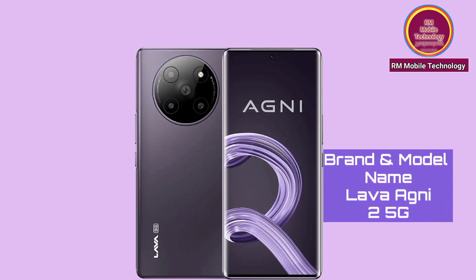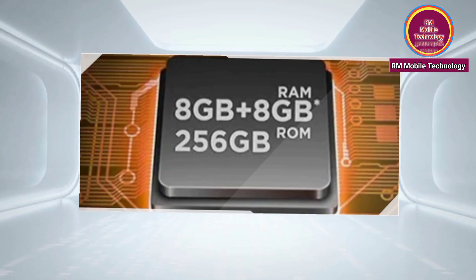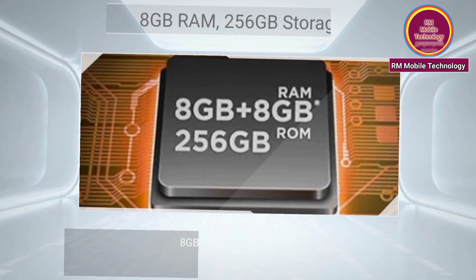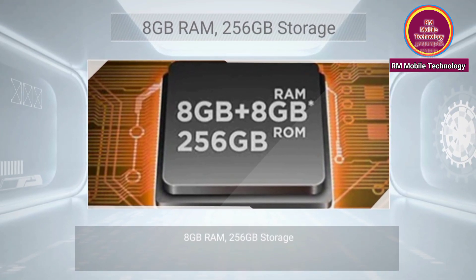Brand and model name: Lava Agni 2 5G. RAM: 8GB, ROM: 256GB storage.